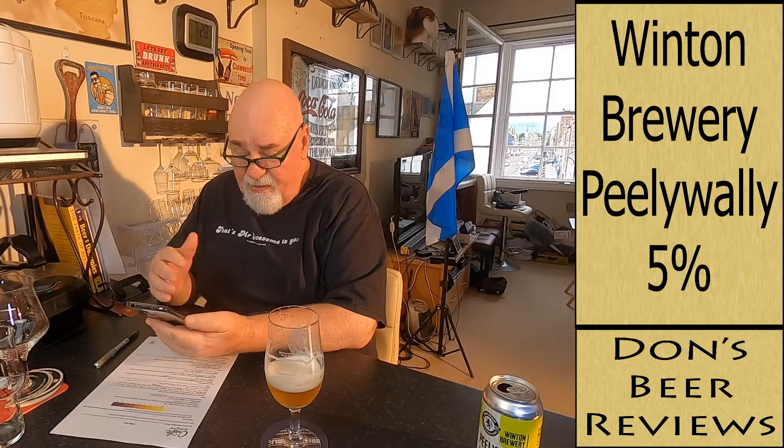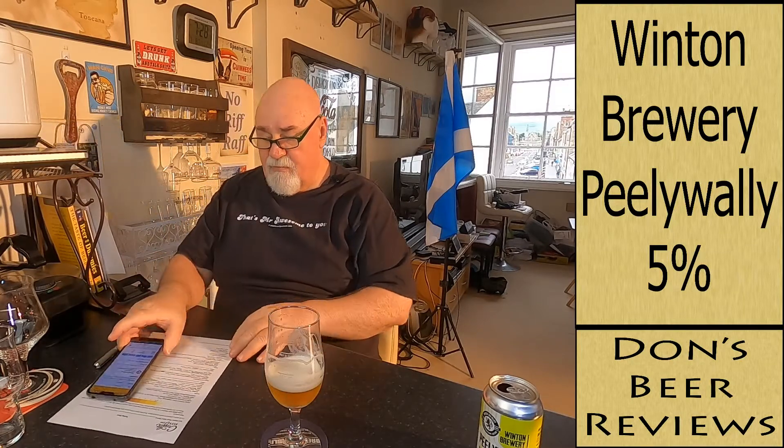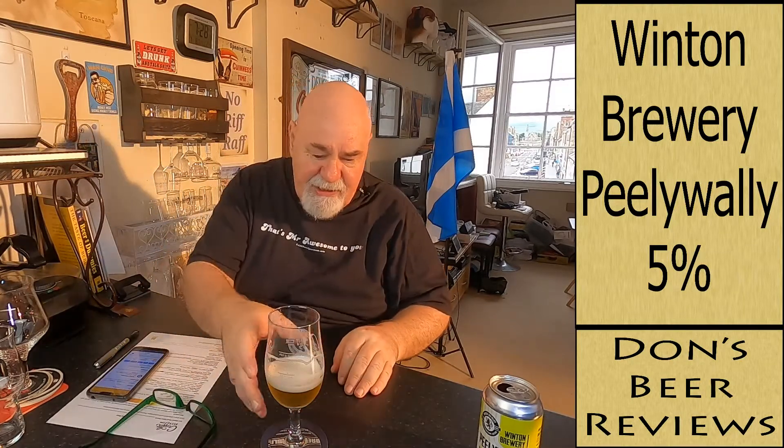And that's all it says. So: hoppy, citrus, crisp. Crisp, yeah — it's very refreshing, it tastes lovely. I'm just not getting many hops. Maybe you're not supposed to.